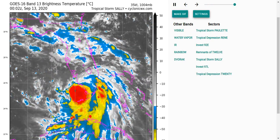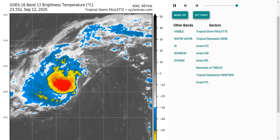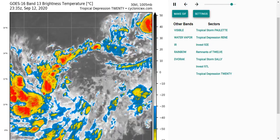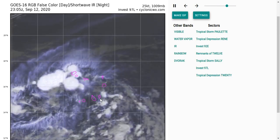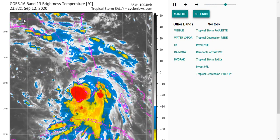First off, here is Tropical Storm Sally, which is currently just entering the Gulf of Mexico. Next up, we'll be looking at Tropical Storm Paulette, which is en route to Bermuda. Next is Tropical Depression Rene, which isn't looking too well. Tropical Depression 20, which is currently in the eastern Atlantic main development region. And finally, Invest 97L, which is really near the Cabo Verde Islands. So let's first take a look at Tropical Storm Sally.